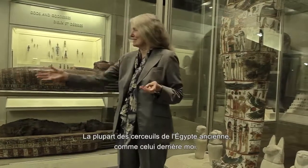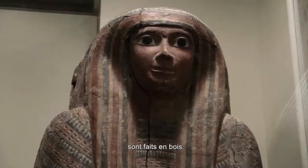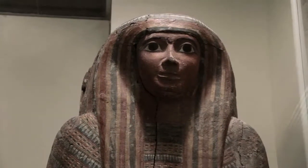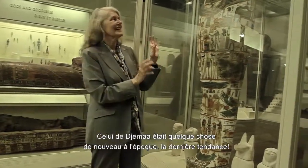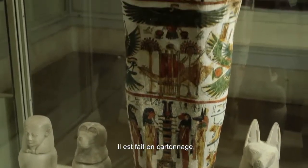Most ancient Egyptian coffins, like this one behind me, are made of wood. But Jed Ma'at Yosank's coffin was something new at the time — this is the latest style. It's made of what we call cartonnage.